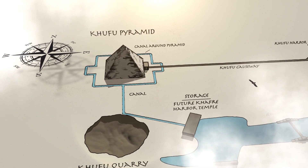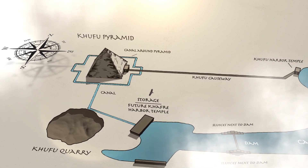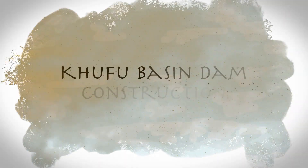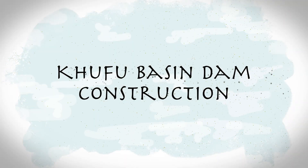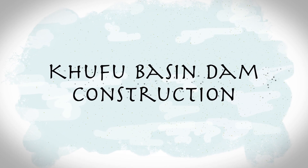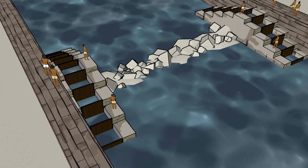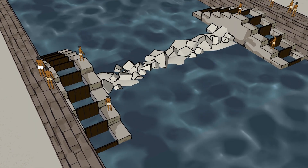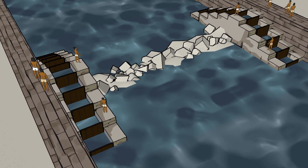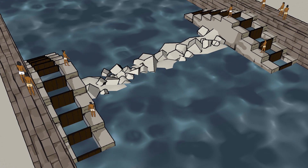In anticipation of dam construction, the Egyptians prepared stones and clay at the top of the bank where the dam was to be built. At the moment the water began to recede, construction of the dam in the Khufu basin started. Dams were not a novel concept to the Egyptians — we know they had experience constructing the dam at Saad-el-Khafara.